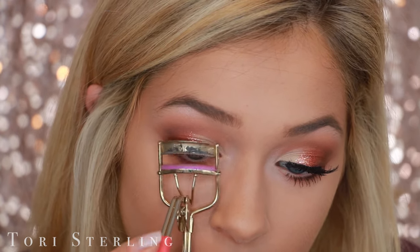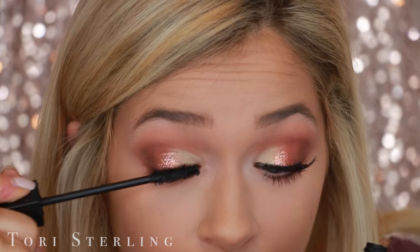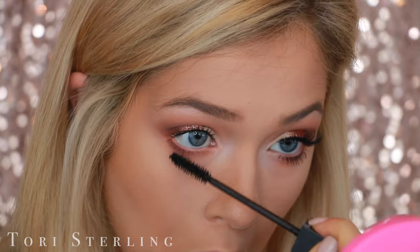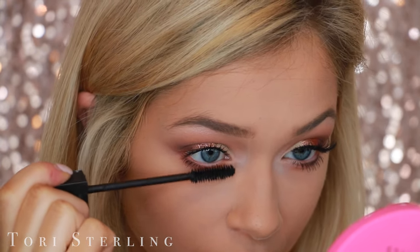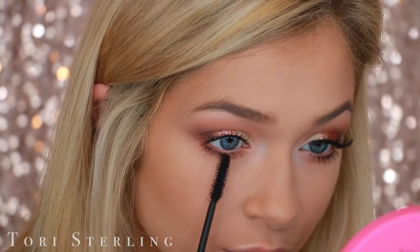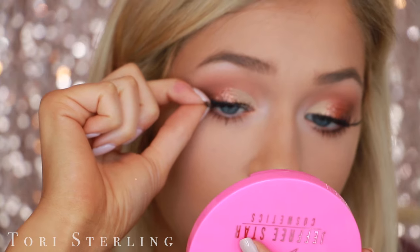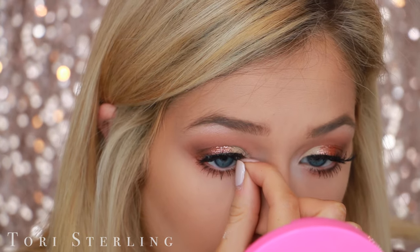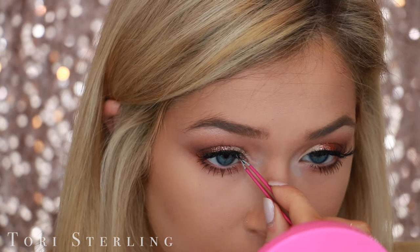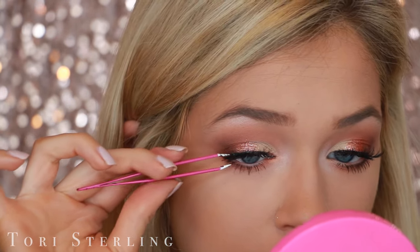I'm going to curl my lashes and then go in with a little bit of mascara before putting on some falsies. This is the Smashbox X-Rated Mascara — it's pretty good. The only thing that kind of sucks about it is it stays really tacky for a really long time, so when I go to touch my lashes I get mascara all over my hands, but I can work around that. Also, I've been using my fingers to put on my lashes as opposed to tweezers, and I feel like it works way better — I can just get closer to my lash line and it looks more natural. Tweezers sometimes have glue on them which can move your lashes around.